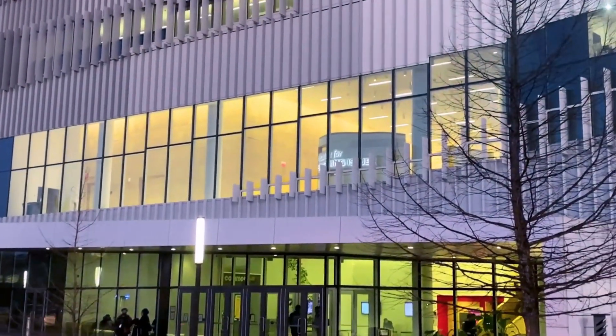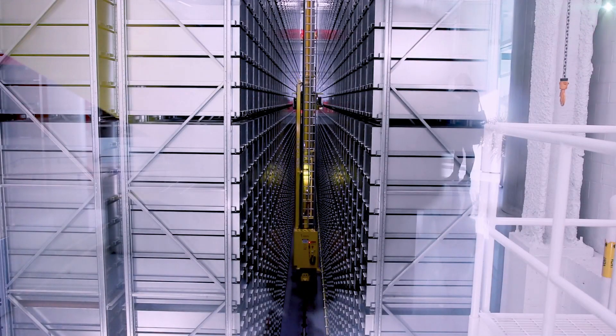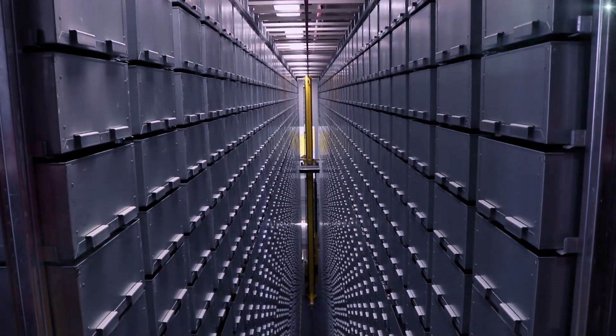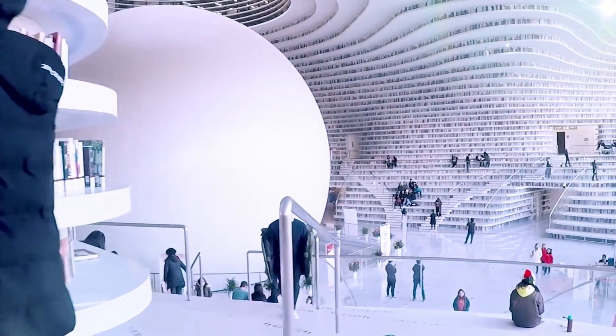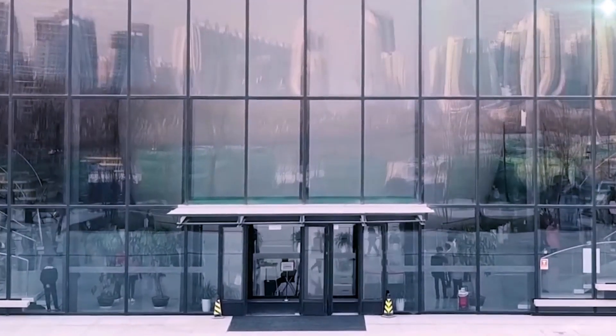Spaces once dedicated solely to books are now vibrant, dynamic environments equipped with podcast studios, game development labs, and communal art spaces, inviting patrons to engage in a variety of activities beyond reading. Millennials, the digitally native generation, have been frequenting libraries more than any other demographic, prompting the evolution of library services and spaces to cater to their needs.